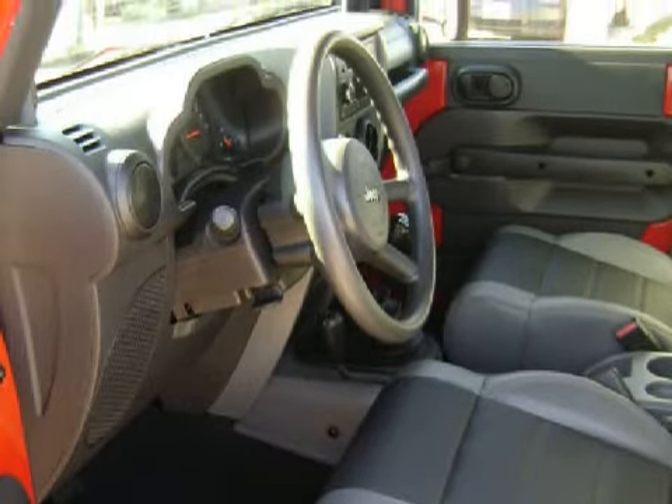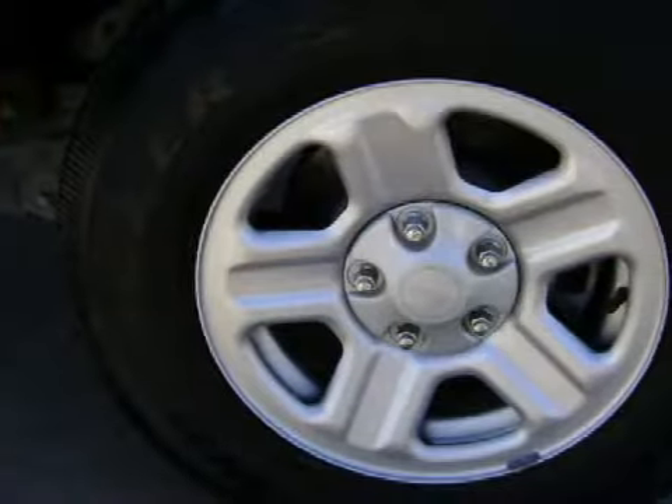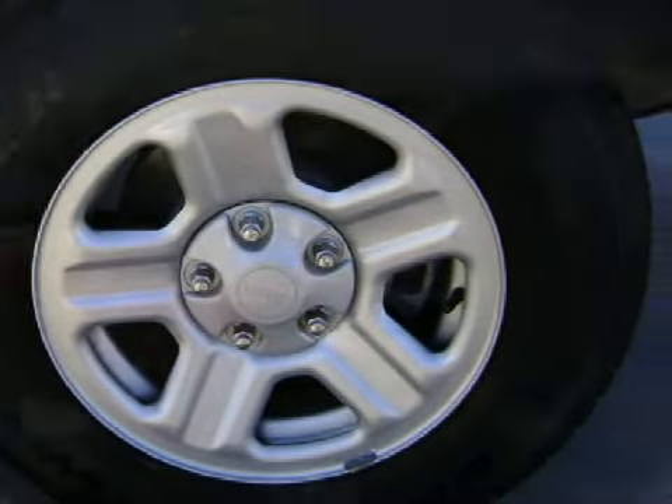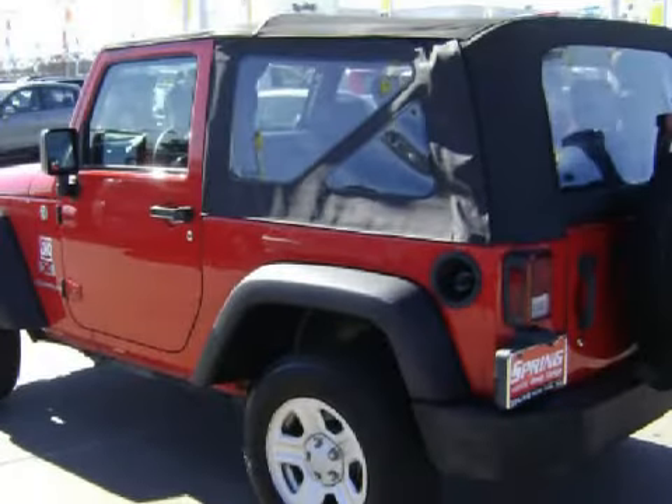For your enjoyment and convenience, this vehicle comes with a 6-speaker in-cabin sound system. This Wrangler-X has comfortable dark slate gray seats.